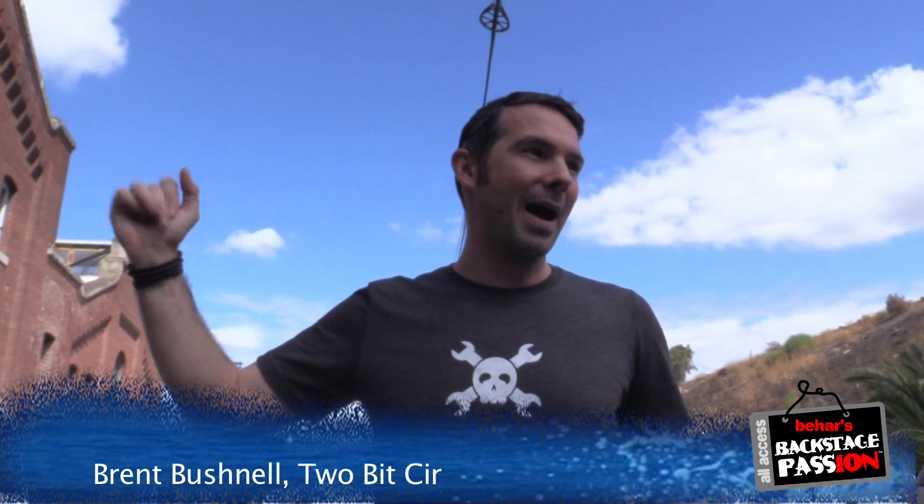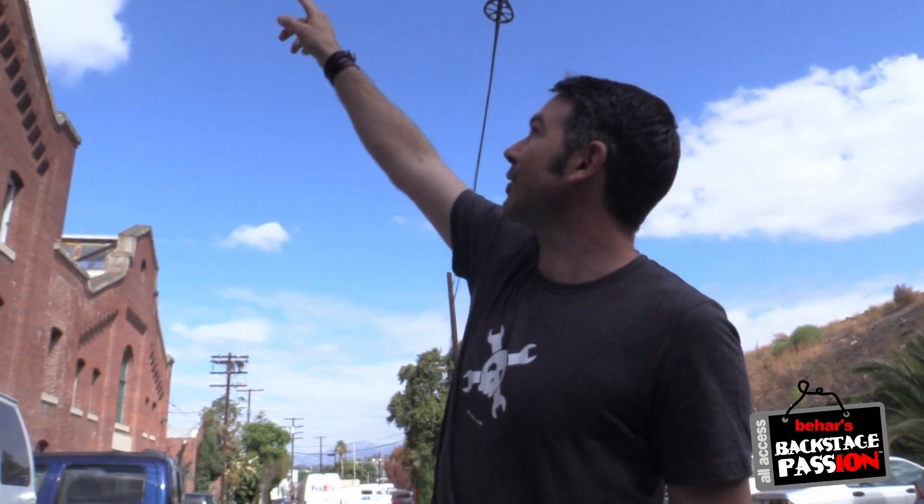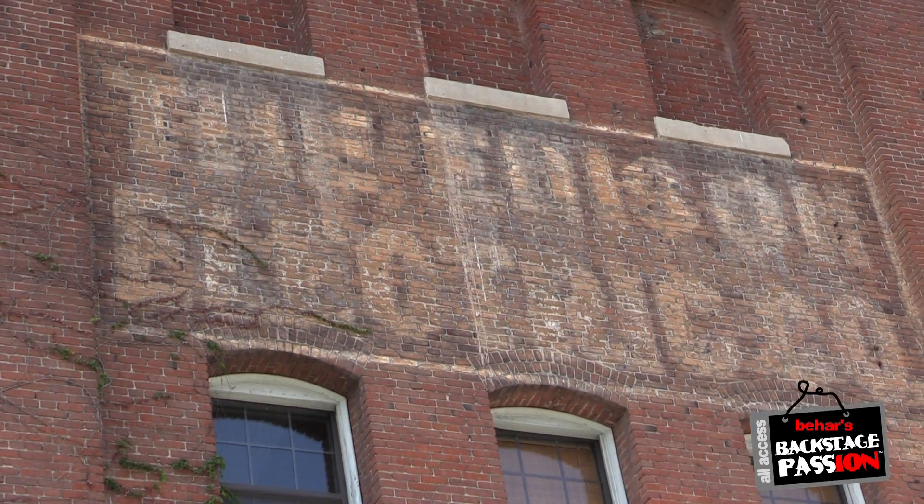This is one of the oldest buildings in downtown — one of the old Edison power plants. You can see up there it says Edison Electric Company. There are pictures when this was literally the only thing for miles in every direction, so really a fun old building. One of the things we love is... it's a brewery, too.